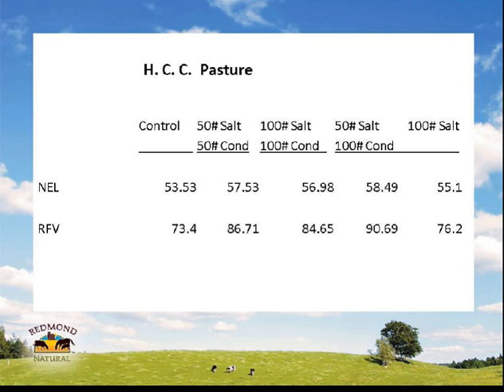The NEL — net energy for lactation — and net energy for maintenance or gain, depending on what your lab shows. From 56 to 58 is pretty significant over a control group of 53. In this trial, we really saw some benefit from adding that volcanic ash conditioner. On relative feed value — because of the higher TDN, you definitely have more relative feed value. Henry was pretty intrigued and would like to apply 50 pounds of sea minerals and 100 pounds of conditioner to more of his acres — he'll see what he can afford this year.